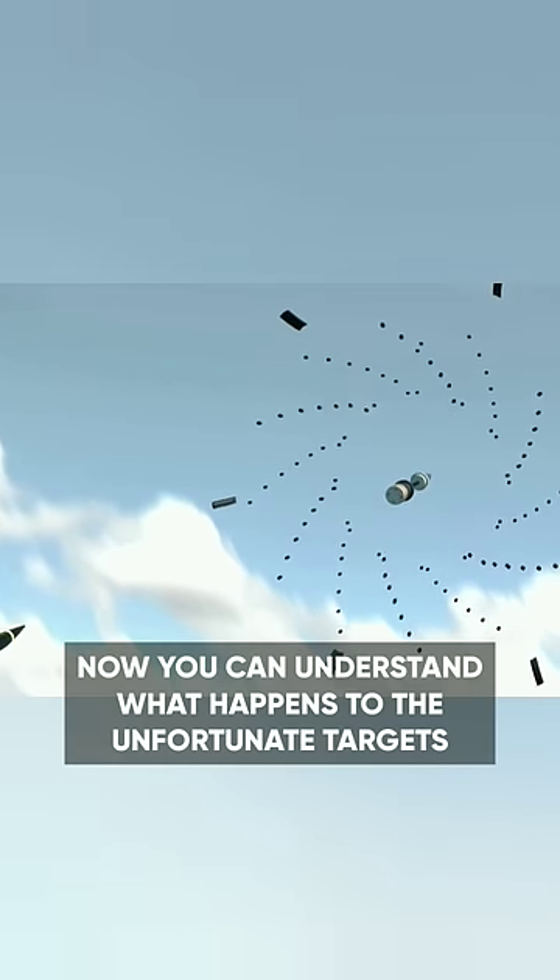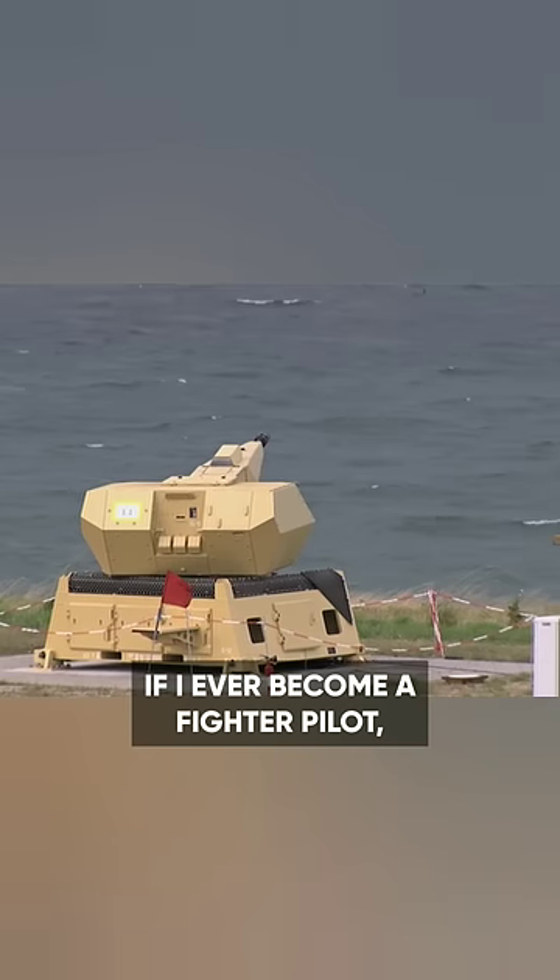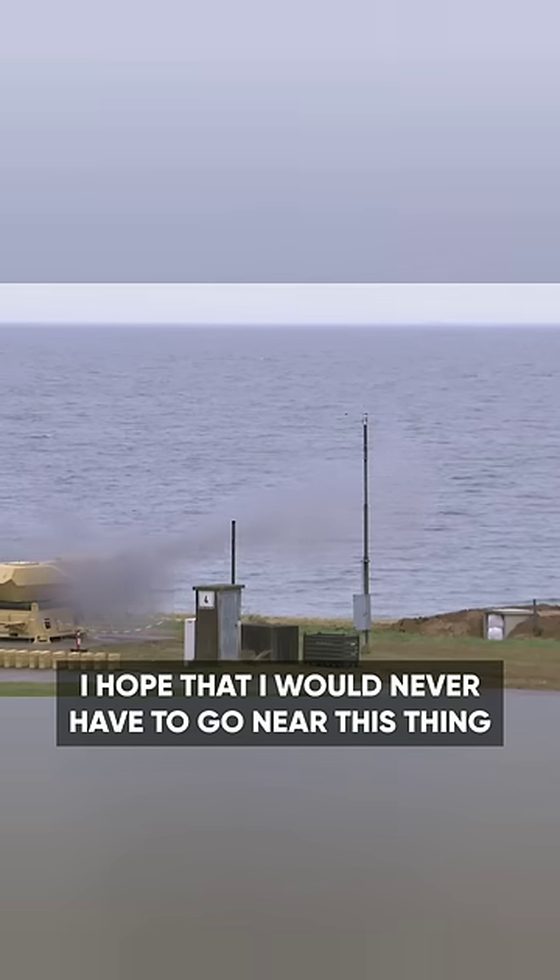Now you can understand what happens to the unfortunate targets. If I ever become a fighter pilot, I hope that I would never have to go near this thing.